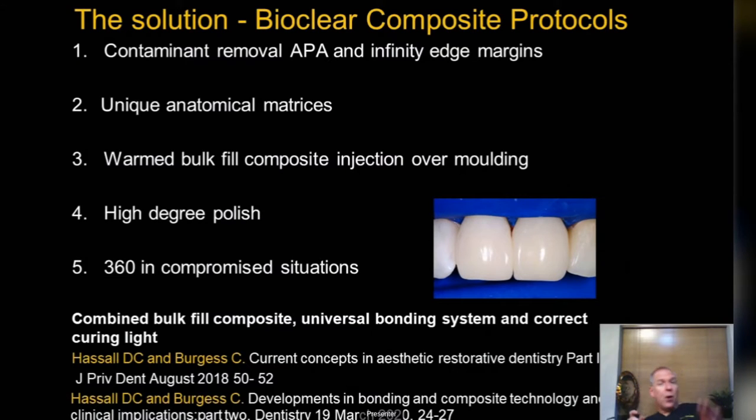This evening I'm going to focus mostly on Bioclear composites, and will touch on delivering heated composites via stents. The protocols I want to look at you can put into your practice. On the evidence-based toolkit I often quote from my own publications and ones done with Claire Burgess, who runs the composite course here. Let's look at the basic principles of Bioclear composites.